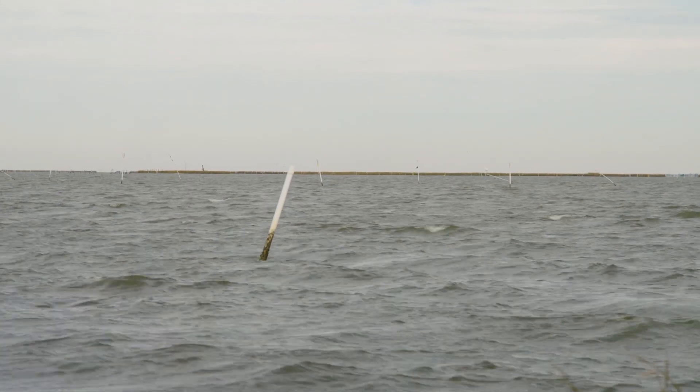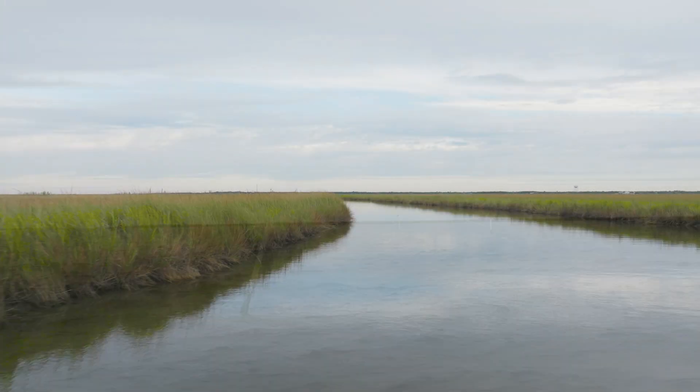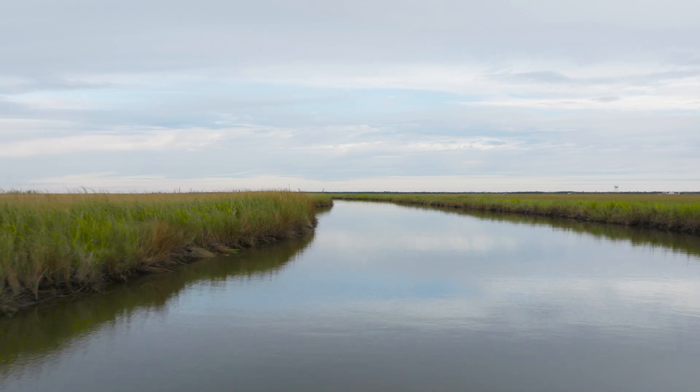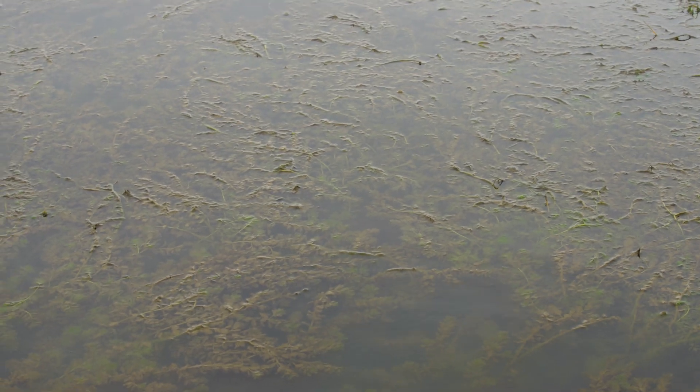At one point, the land loss was so severe that this area had become mostly open water. However, the fresh water flowing through this area was rich in sediment, which settled out and deposited over time. Eventually, enough sediment was deposited to make the water very shallow, allowing aquatic vegetation to grow.